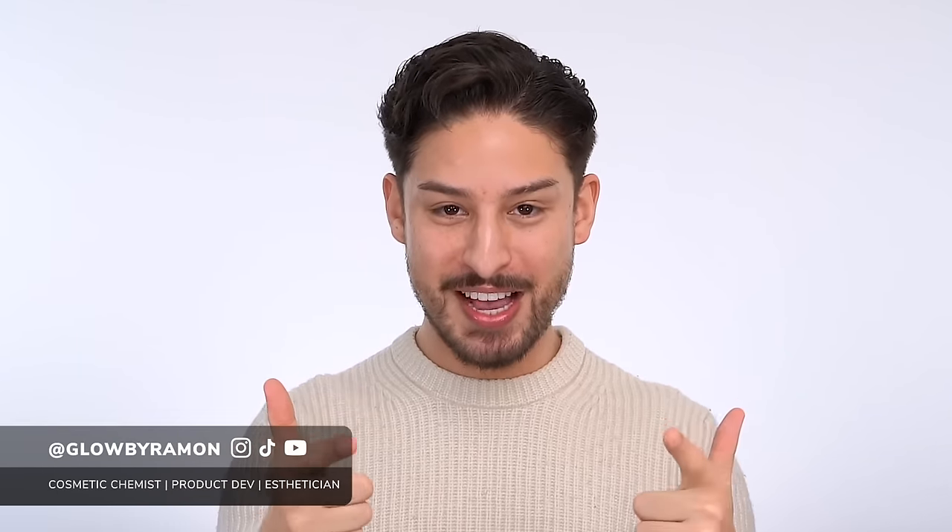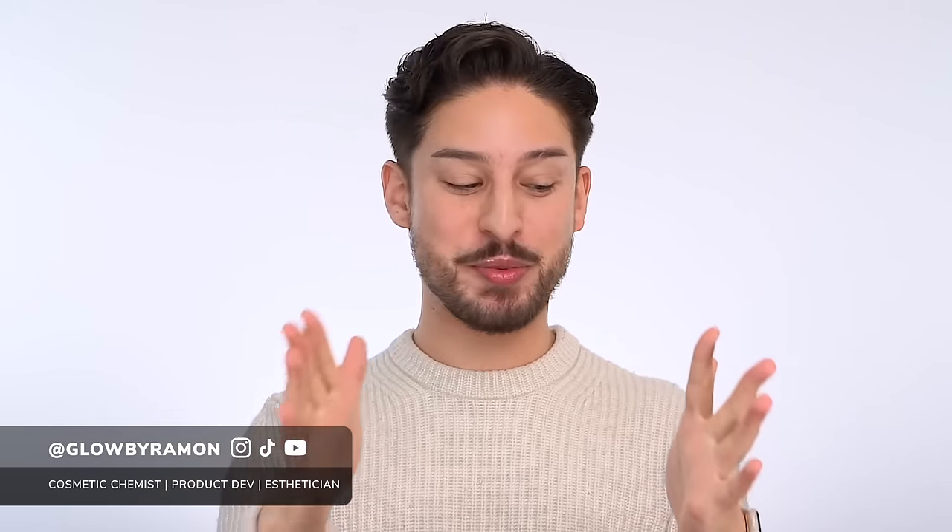Hola! My name is Ramon, cosmetic chemist, esthetician, lover of cosmetics. We are back to do another fave, hate, empties.